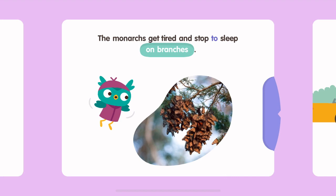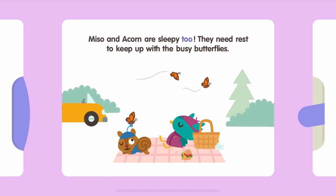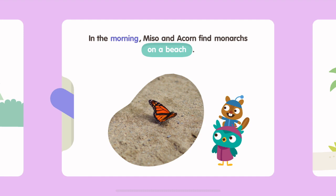The monarchs get tired and stop to sleep on branches. Miso and Acorn are sleepy too. They need rest to keep up with the busy butterflies. In the morning, Miso and Acorn find monarchs on a beach.